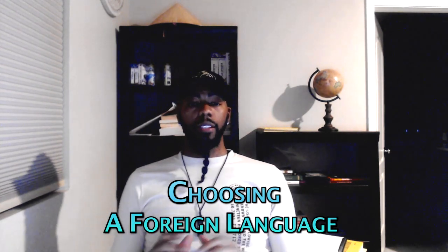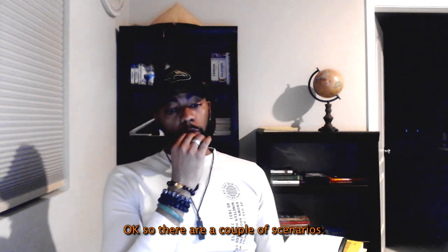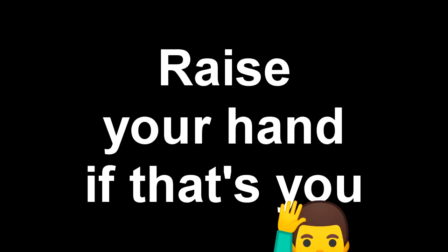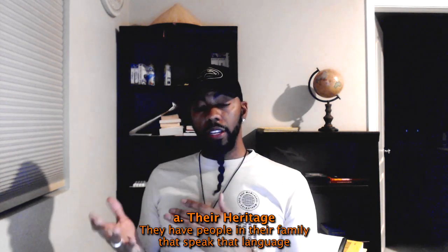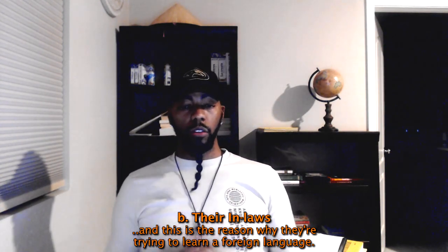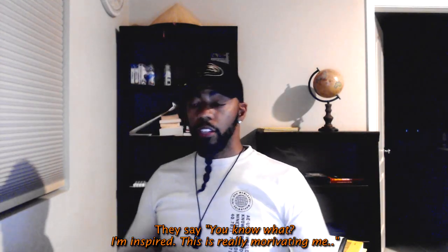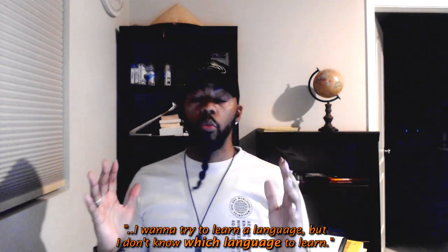We're gonna talk about how to go about choosing a foreign language to learn. There are a couple of scenarios. You have people who want to learn a language because of their heritage — they have family members who speak it, or their in-laws speak it. Then you have people who are just inspired and motivated but don't know which language to choose.